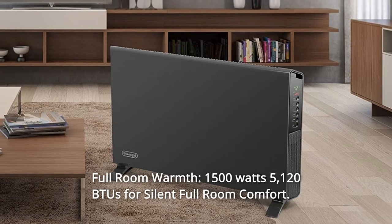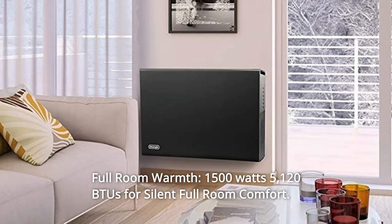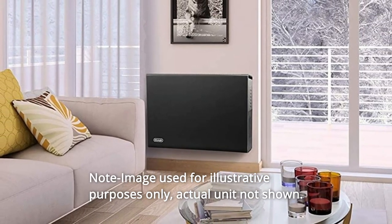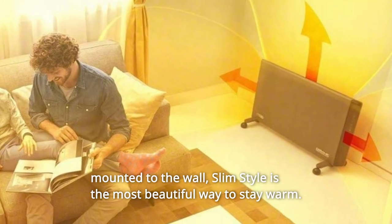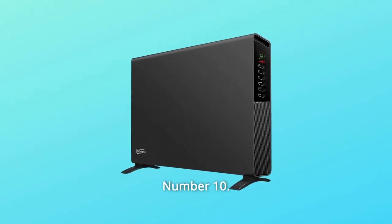Number 8: Full room warmth — 1500 watts, 5,120 BTUs for silent full room comfort. Note: image used for illustrative purposes only, actual unit not shown. Number 9: Sleek look complements any room. Whether it's set on the floor or mounted to the wall, slim style is the most beautiful way to stay warm.